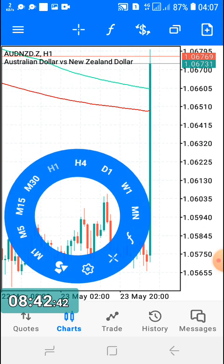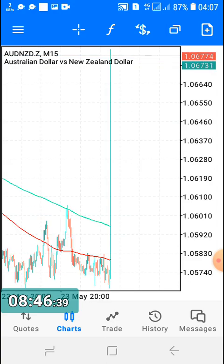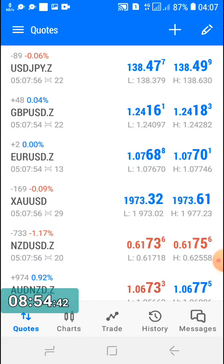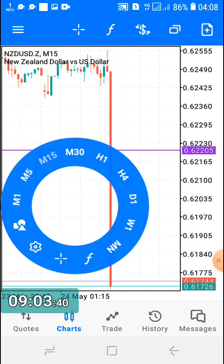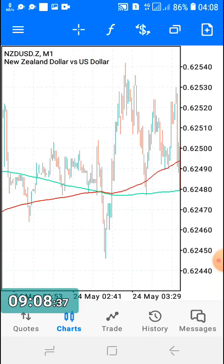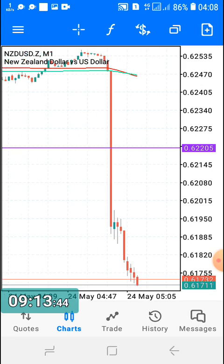So guys, this is not gambling — this is pure trading based on research, analysis, and experience. The truth is that it happens that you lose. It happens that you lose a lot of money within just seconds, as you've seen. It's not the first time I'm losing and it won't be the last. But there will be more wins coming, and if you stay with me long enough, you'll get to see them.